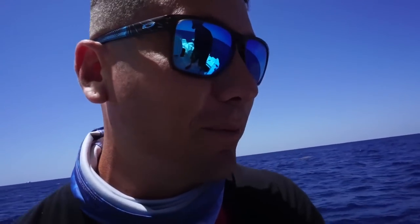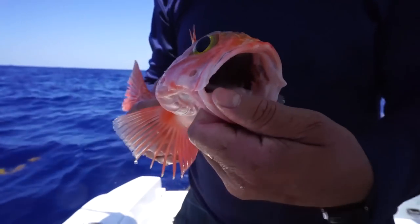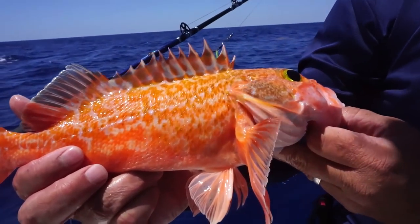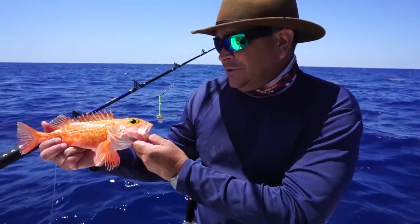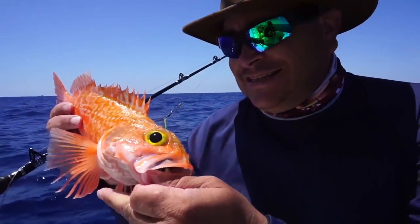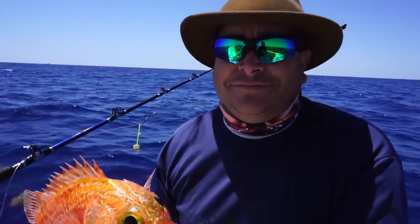Hey, we got our first fish deep dropping! This is actually the first fish I've ever seen caught deep dropping in person — it's pretty cool. Check it out guys, this is a black belly rossi. It's a really nice fish and it's called black belly — look inside, that thing is dark. Look at those eyes — it's a beautiful fish. This is pretty much an adult already, they don't grow a lot bigger than this. These guys — I tell everybody — this is the best ceviche you will ever have in your life. Just lemon, a little bit of onion, that's it — it's awesome. I can't wait.